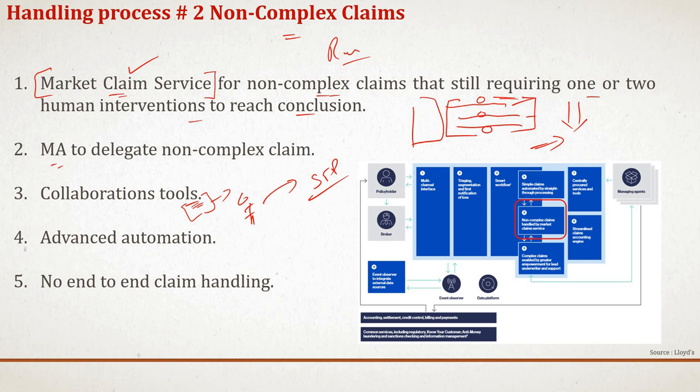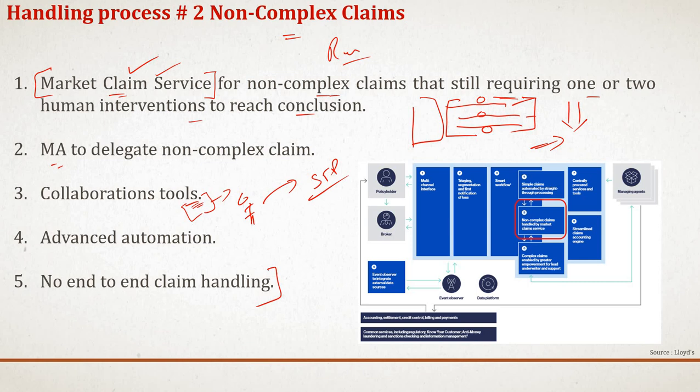In addition to non-complex claim handling, the Market Claim Services will partner with data and technology providers and experts to form an innovation hub for data science and artificial intelligence, identifying more innovative ways to settle claims and improve customer experience.